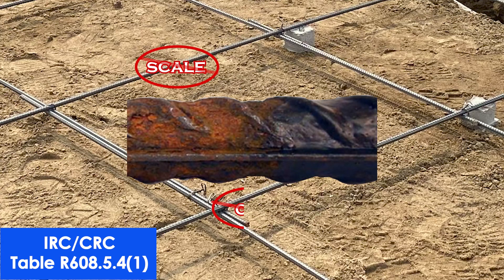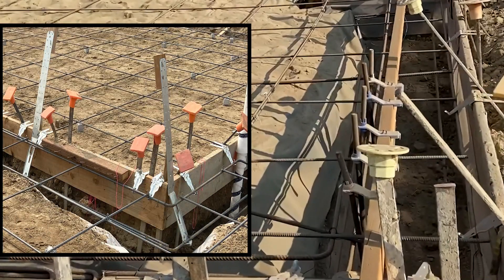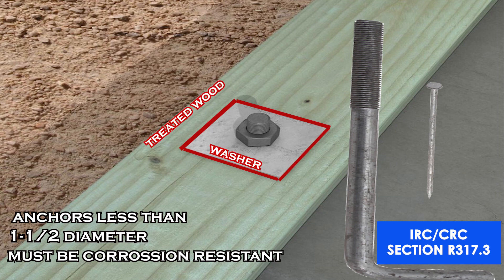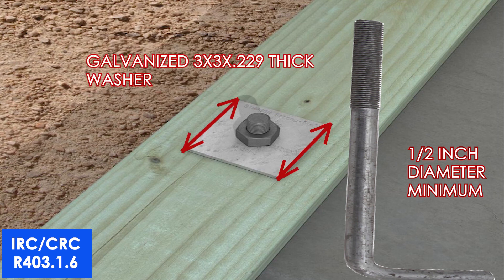The rebar must be free of scale, rust, and oil. Hold-down bolts and hold-down straps must be secured in place. All anchor bolts less than one and a half inches in diameter — fasteners and washers in contact with pressure-treated wood — must be galvanized. A minimum half-inch diameter anchor bolt is required, or as per the approved plan if more restrictive, with a galvanized 3x3 plate washer.